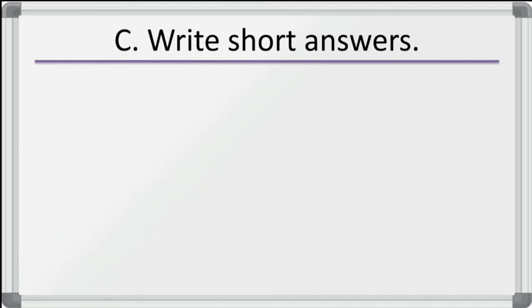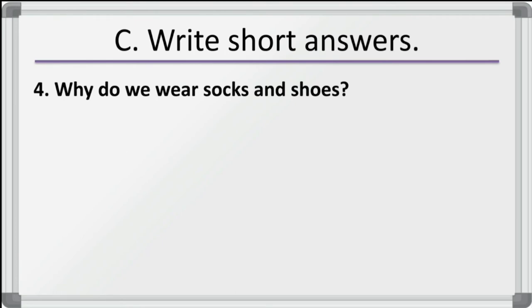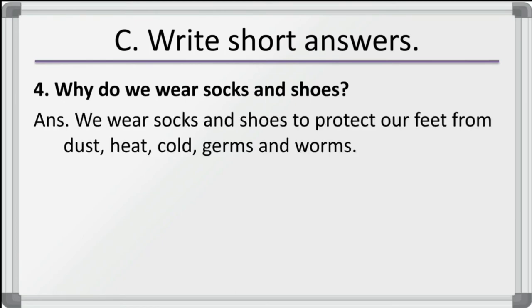Fourth question: why do we wear socks and shoes? We wear socks and shoes to protect our feet from dust, heat, cold, germs and worms.